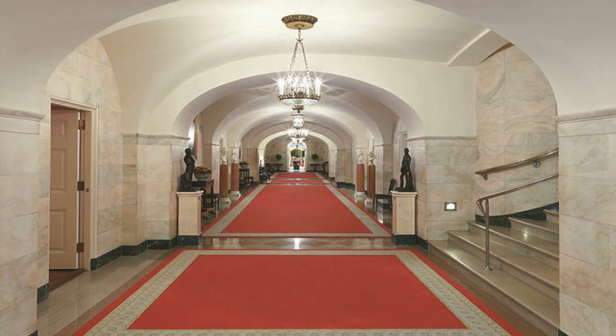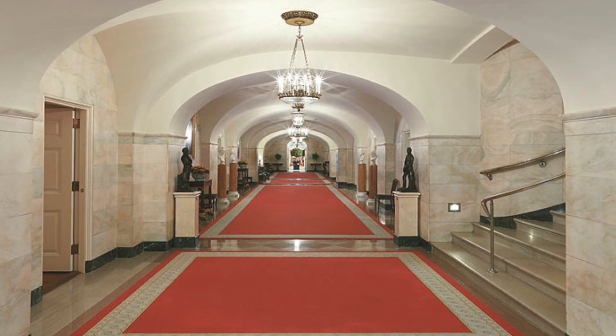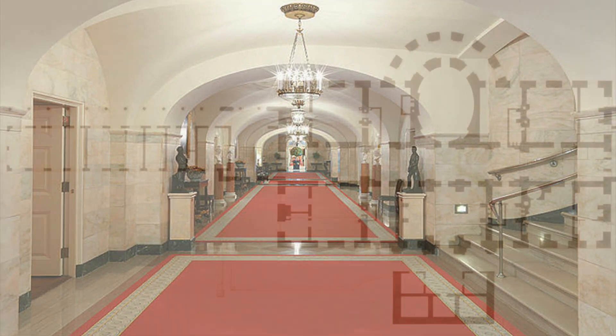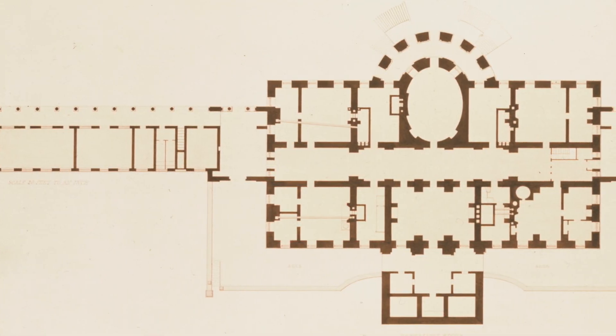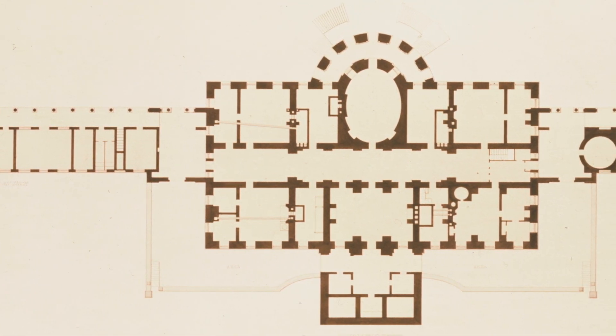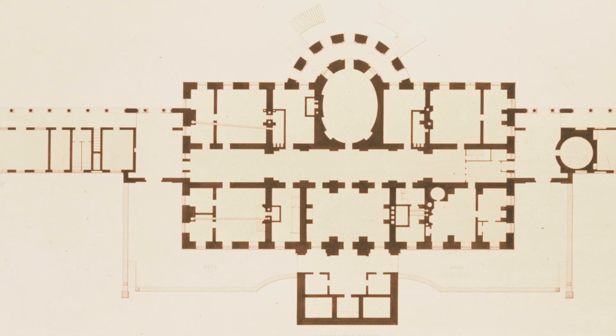The ground floor was included in the original White House plans and was considered a basement to the state floor. Originally this floor looked very different than it does today. The historic ground floor included laundry space, storage space, as well as the White House kitchens.